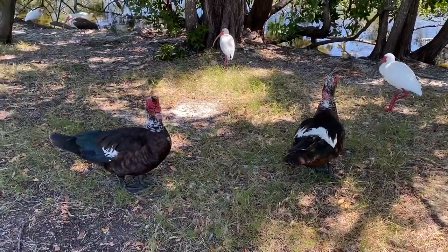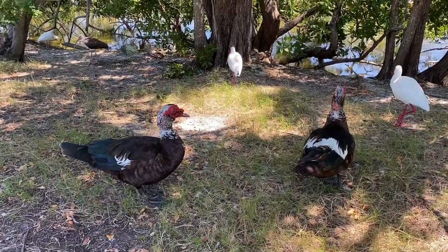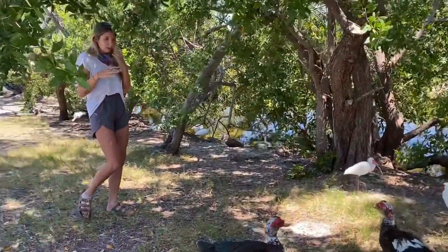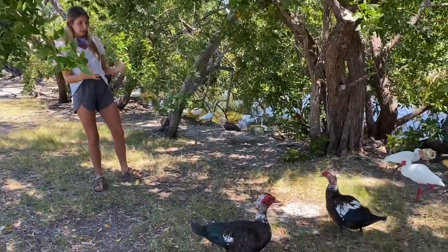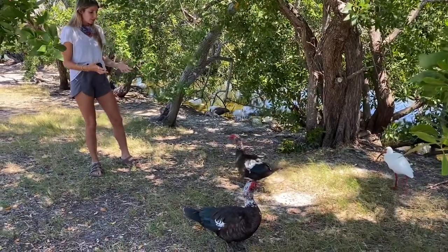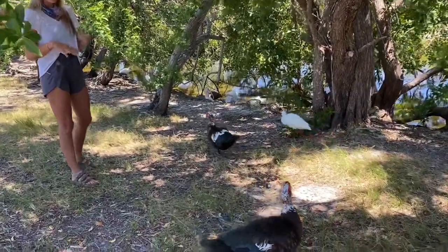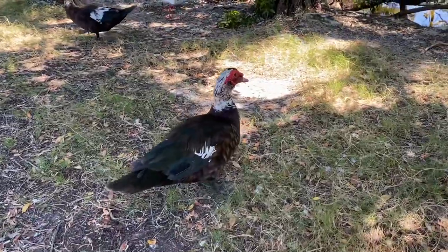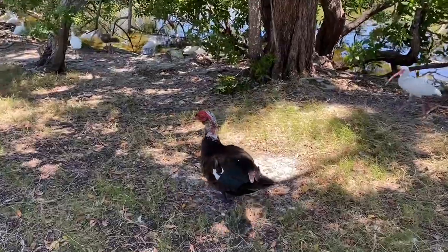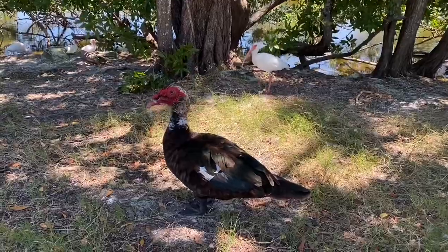Now there's also a wild population of Muscovy ducks that look a little bit different. They're found from northern Mexico south through Argentina and more recently into south Texas. The wild population is a little bit slimmer — as you can see, these guys are a very large species of duck. The wild population is a little bit smaller and more black, whereas these guys have a more varied plumage with some green iridescence, some brown, and a lot of white throughout their bodies. The wild species is mostly black with some white feathers on their wings.